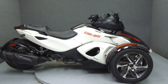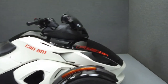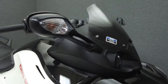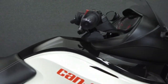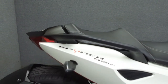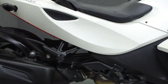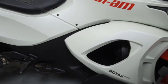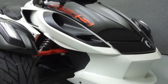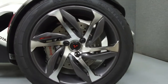Hello, everyone. This is Andrew from National Power Sports. Today we're going to take a look at this 2014 Can-Am Spyder RSS SM5 with 1,765 miles. Powered by a 998cc V-Twin engine with a 5-speed transmission, the Spyder puts out 100 horsepower at 7,500 RPM and 80 foot-pounds of torque at 5,000 RPM.